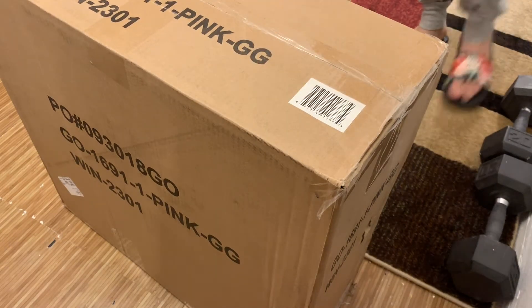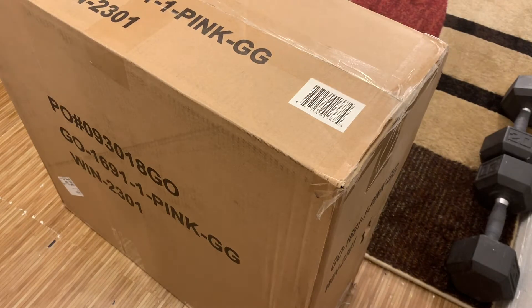I got this off of Office Depot with my Honey app coupon.